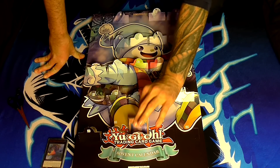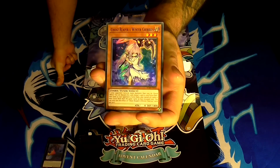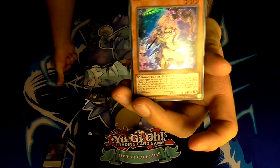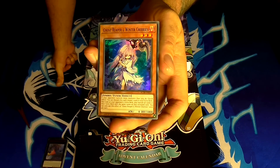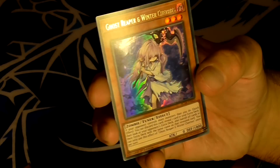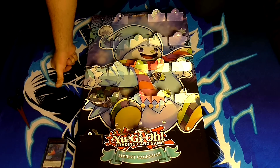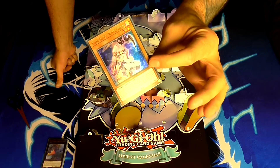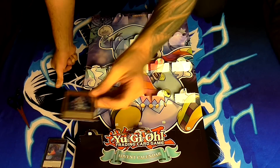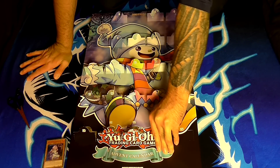Number twenty-two — Ghost Reaper and Winter Cherries. Not the best hand trap card, but still pretty awesome to have and one of my favorite-looking ones. She's a dark level 3 zombie tuner-type monster. Her effect is: if your opponent controls more monsters than you do, quick effect — you can discard this card, reveal one card in your extra deck, then look at your opponent's extra deck and banish all cards in their extra deck with the same name as the revealed card. You can only use this effect once per turn. How nice would it have been if they also included Ghost Ogre or one of the other hand traps?